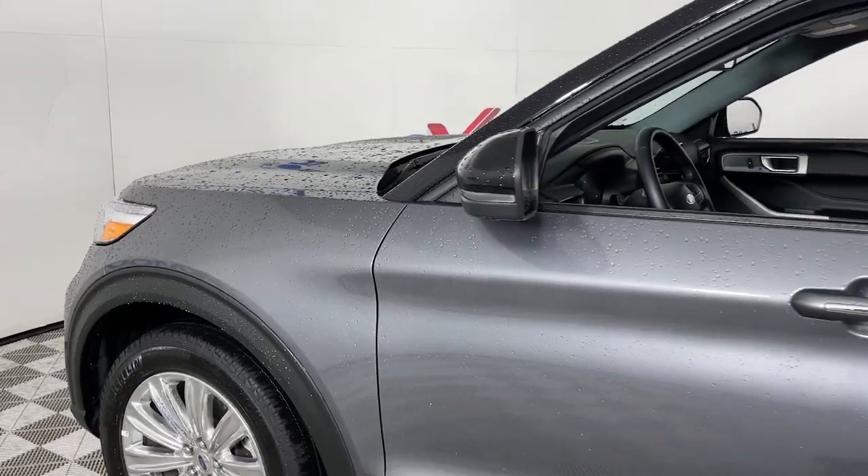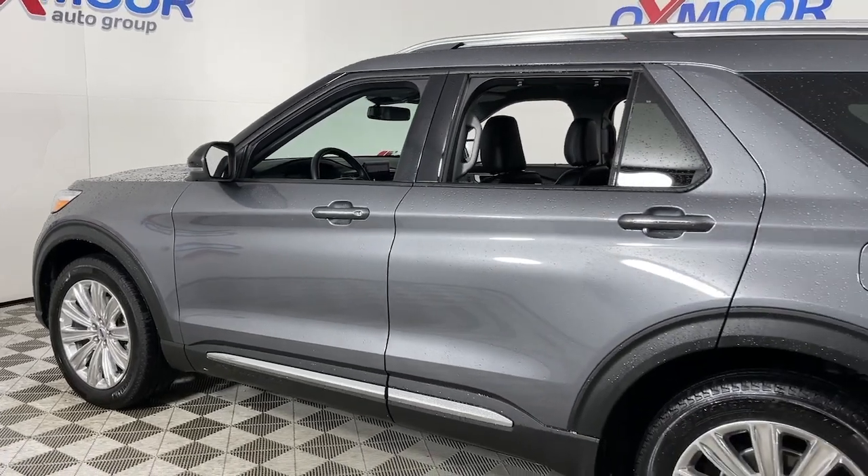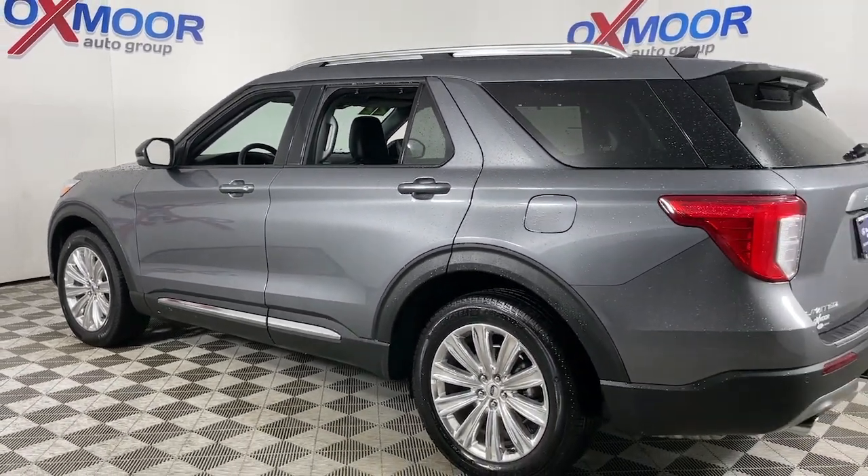You just found the 2022 Ford Explorer. With less than 15,000 miles on the odometer, this vehicle provides excellent value.